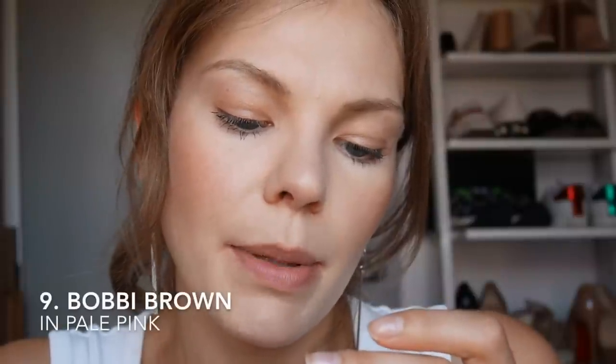What's this? Bobbi Brown Lip Colour in Pale Pink, number 21. They literally all look identical, don't they? I know people who have just one lipstick and won't buy another until it's finished — that's exactly how I'd like to be, but I'm a hoarder so that's just not going to happen. It's not too nude, it's not too pink. I'll have to keep this one — it might be my favourite so far.